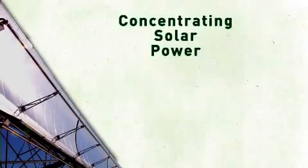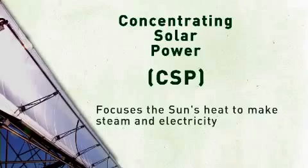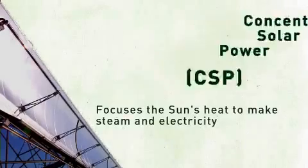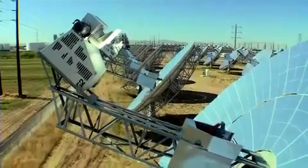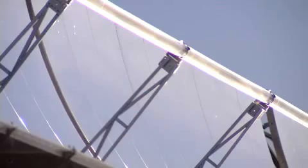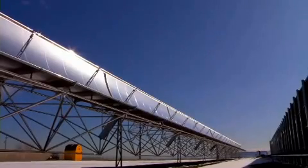Now there are many types of CSP technologies: towers, dishes, linear mirrors, and troughs. Have a look at this parabolic trough system.